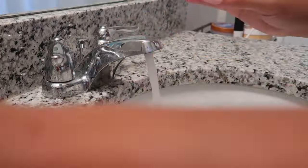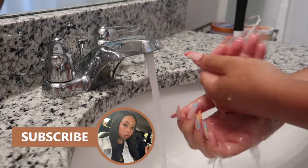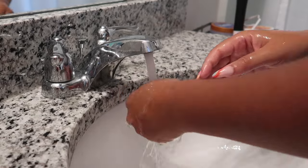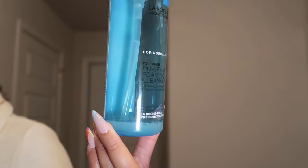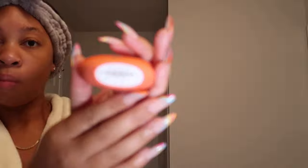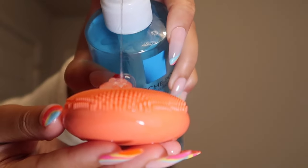But first, let's wash these hands. So my first step is going to be cleanser. Of course, if you have makeup on, you may want to use a makeup remover first. For my cleanser, I use the La Roche-Posay Purifying Foaming Facial Cleanser. This is what it looks like — as y'all can tell, it's almost done. This is the 13 fluid ounce. I'm also going in with my Ferrero device, and we're going to get this all on the face.